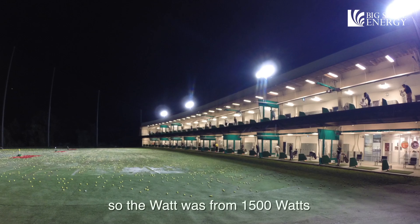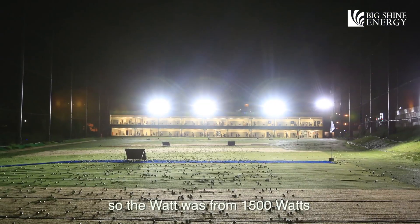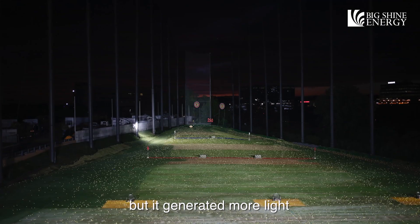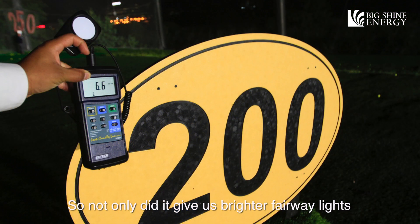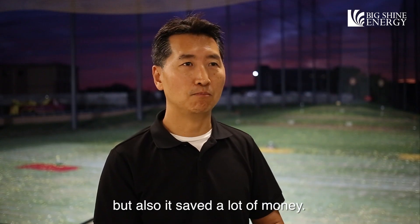The wattage went from 1500 watts down to 500 watts, but it generated more light and more foot candles. So not only did it give us brighter fairway lights, but it also saved a lot of money.